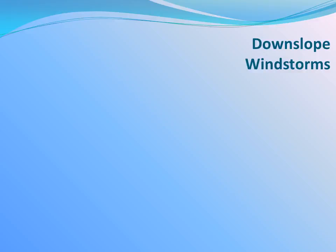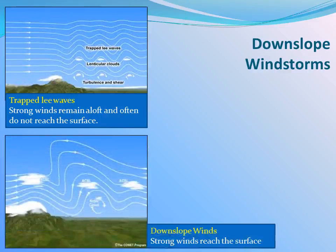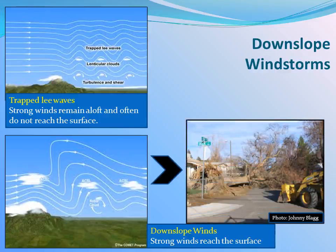Strong winds in the upper atmosphere may create mountain waves. Sometimes the waves are trapped, with little to no effect in the lower elevations. However, there are times when the strong ridgetop winds associated with the mountain wave accelerate to the lower elevations, with sudden strong wind gusts.